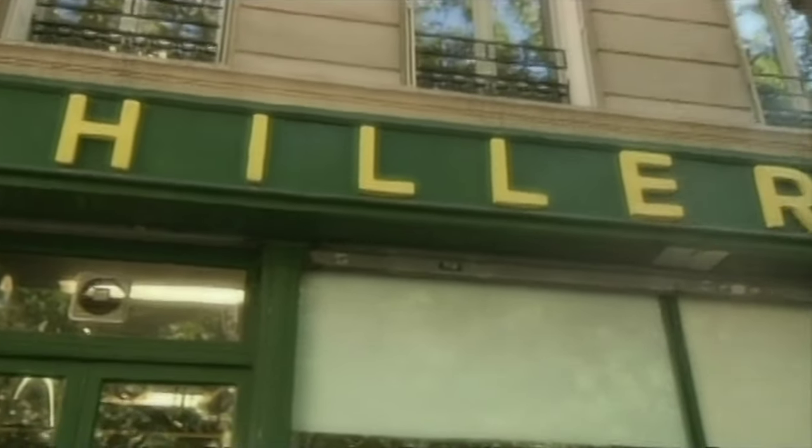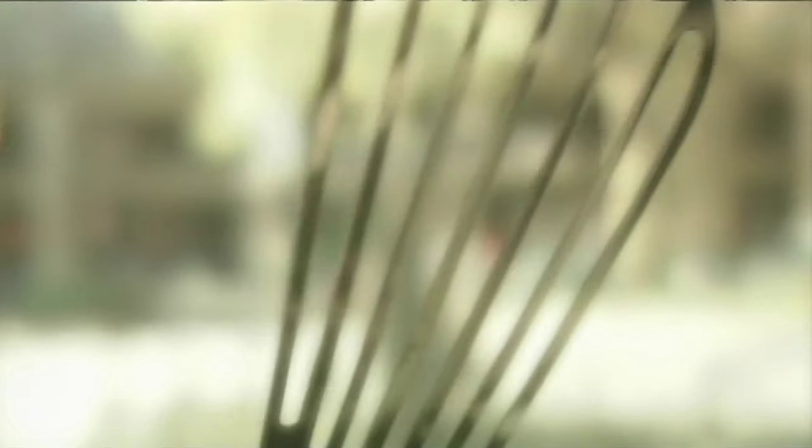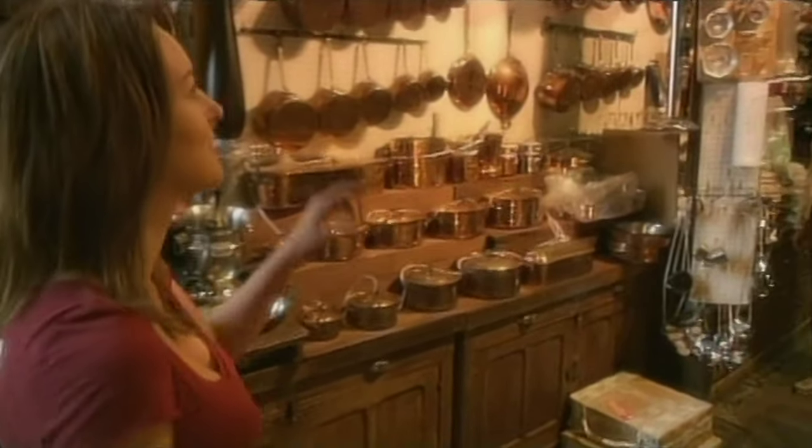This is my favorite kitchen shop in Paris — floor to ceiling of copper pots, molds for tarts, cookie cutters, whisks, rolling pins. Everything you could ever want you'll find here. Just look at this place — floor to ceiling.